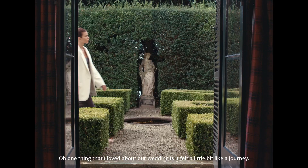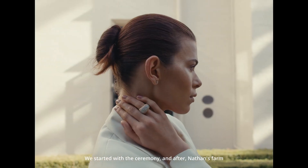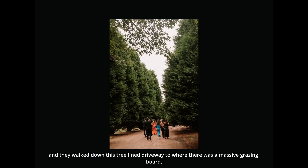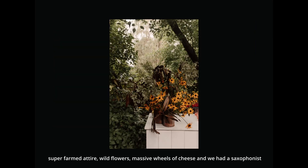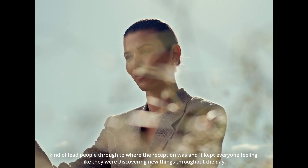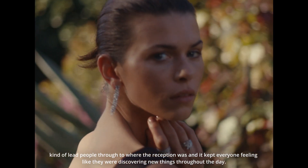One thing that I loved about our wedding is it felt a little bit like a journey. We started the ceremony at Nathan's farm, and they walked down this tree-lined driveway to where there was a massive grazing board — super farm to table — like wildflowers, massive wheels of cheese, and we had a saxophonist lead people through to where the reception was. It kept everyone feeling like they were discovering new things throughout the day.